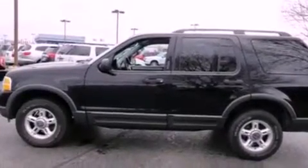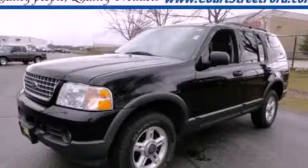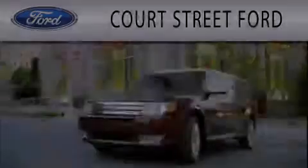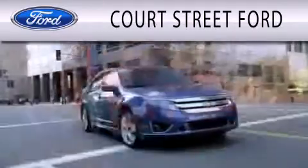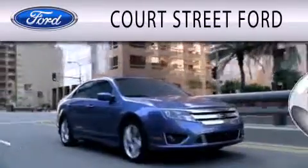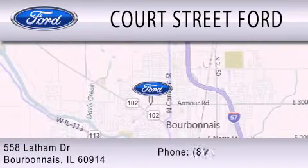Contact us today and schedule your opportunity to see this vehicle in person. Court Street Ford is dedicated to doing everything possible to ensure that the experience you have selecting your next vehicle is as pleasant as possible. We are located at 558 Latham Drive in Bourbonnais.